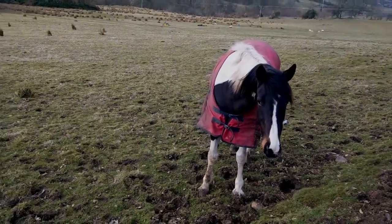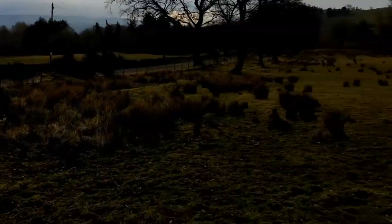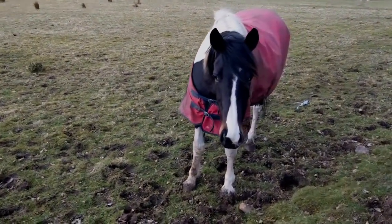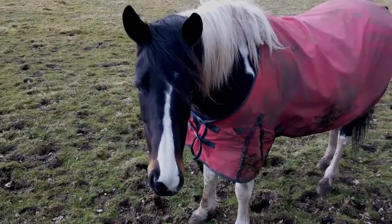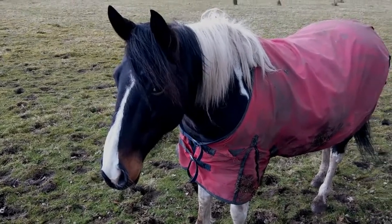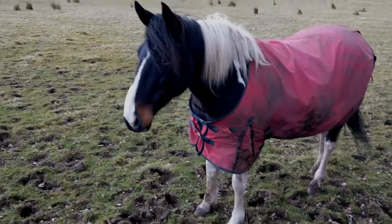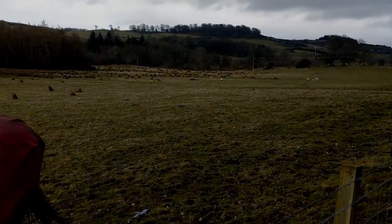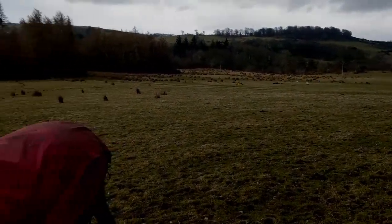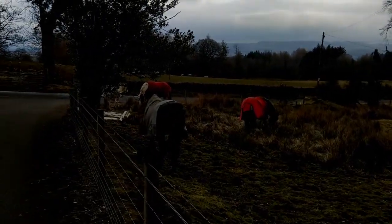Hi folks, back out again today. I'm out on Greenock Detector's permission. Hopefully we'll find something good today. There's been a Queen Anne coin come up by James, the Greenock Detector. Check his channel out, you'll be able to see him digging it up.